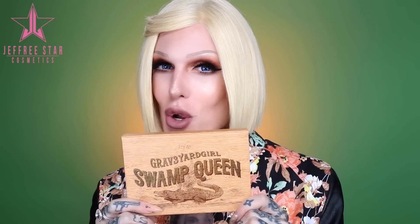What's up everyone, welcome back to my channel! Today I'm gonna be using something really special. Do I know what it is? Well, I'm sure you can tell from the title — but BAM, the new Graveyard Girl Tarte collaboration. This is the Swamp Queen palette.